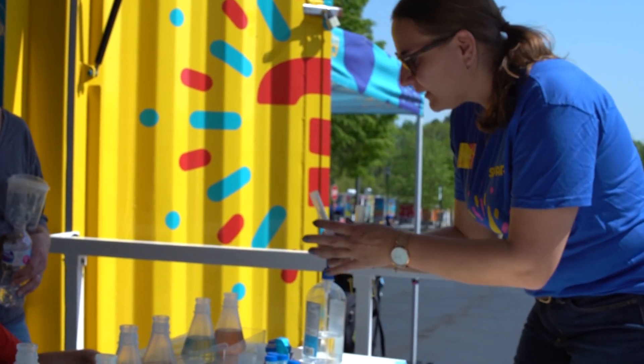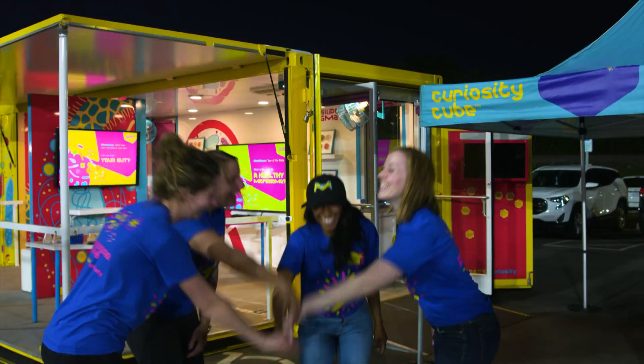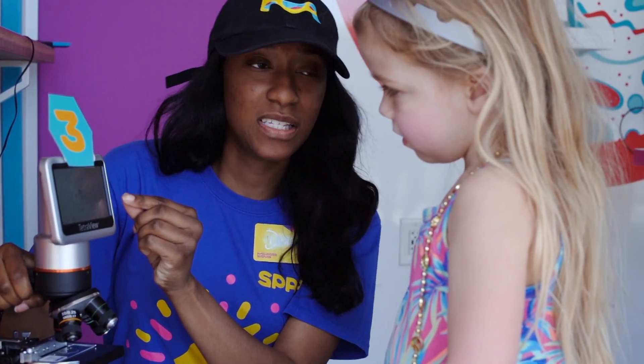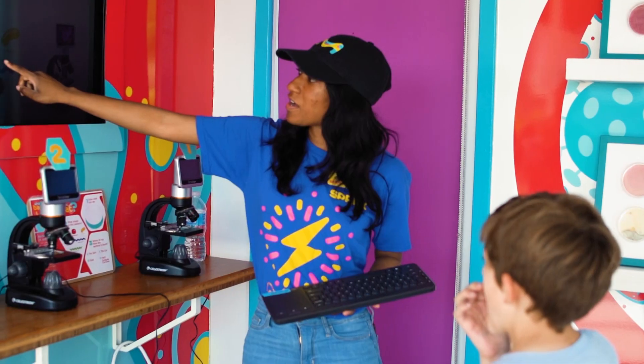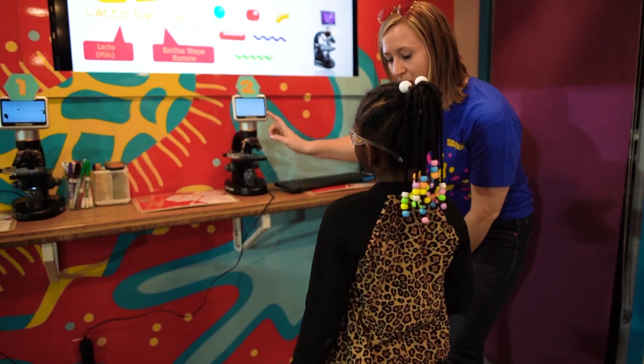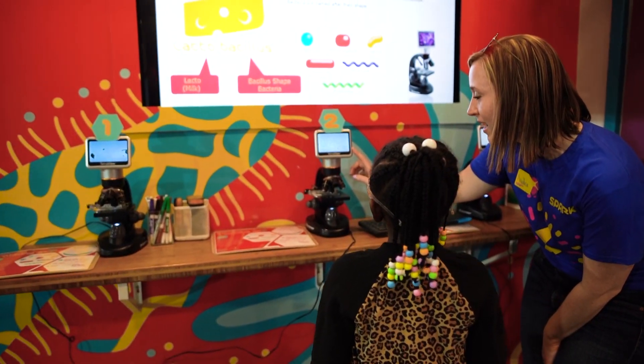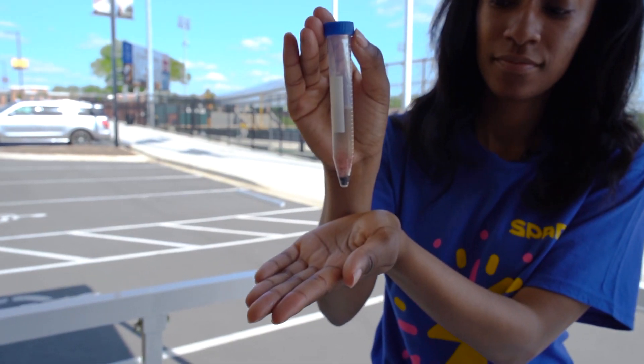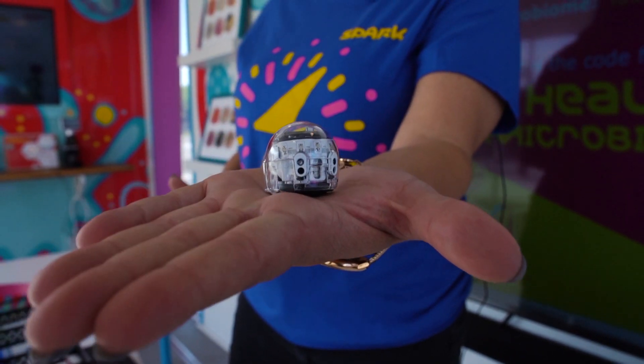Our Curiosity Cube events are staffed by our very own employee volunteers as part of our SPARK global volunteer program. This allows employees to leverage their skills and expertise while providing students with the opportunity to connect with diverse STEM experts in their own community. We want to inspire young students by showing them that scientists who look just like them are working to create a better tomorrow.